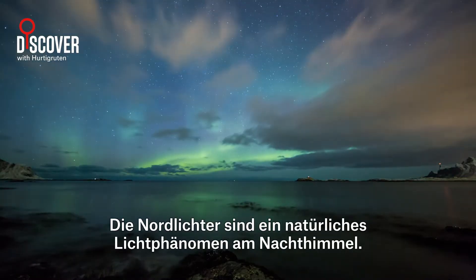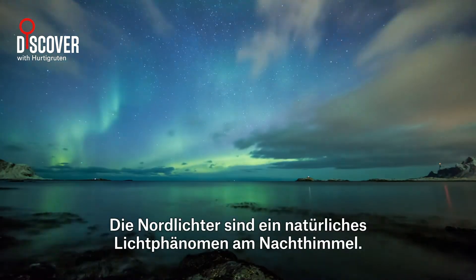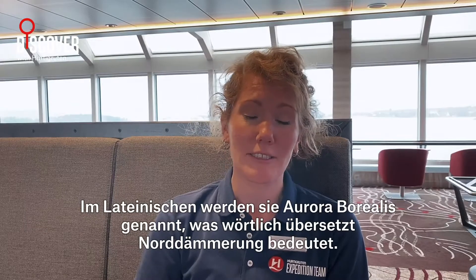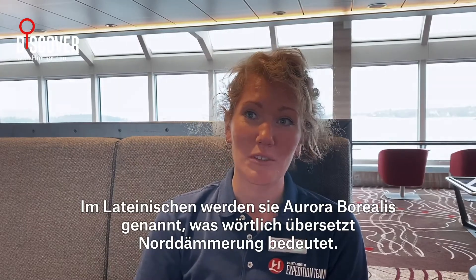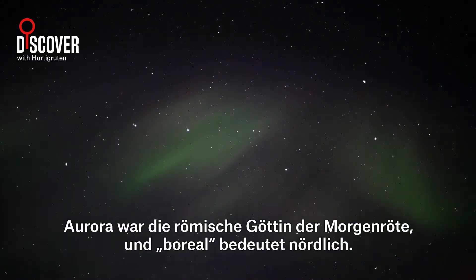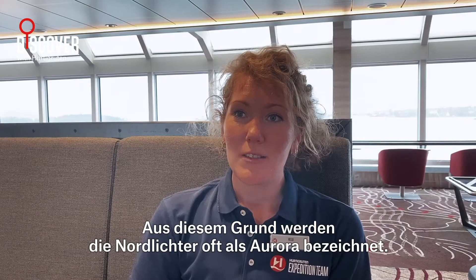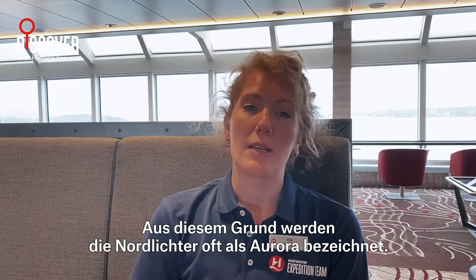Northern Lights is a natural light phenomenon in the night sky. They are actually called Aurora Borealis, which literally translates into the Northern Dawn. Aurora was the Roman goddess of dawn, and Boreal means Northern. This is why the Northern Lights are often referred to as Auroras.